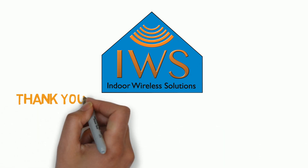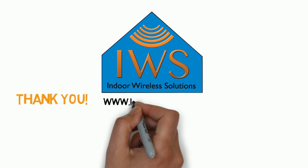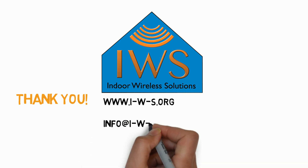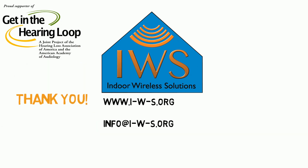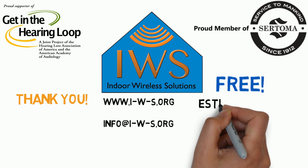Thank you for watching. Please visit our website at www.iws.org or contact us via email at info@iws.org. We would love to improve your quality of life with our superior professional service. We provide free quotes and demonstrations of our hearing loop systems.